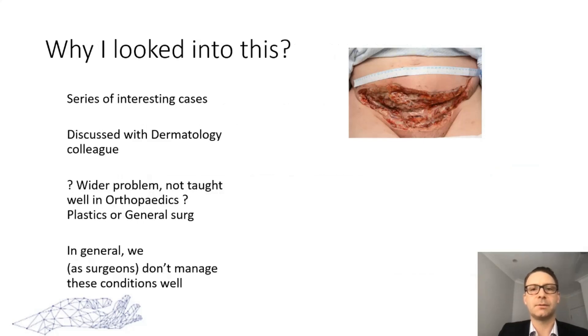After a series of patients who had been referred and had suboptimal treatment and outcomes due to a lack of appreciation of these conditions, I decided to look into this further. I discussed it with Nick, a good friend and colleague who is a dermatologist, and we started to look through cases that had come through our hospitals and realized it's probably a widespread problem in surgery. Initially I thought this might just be me — maybe I skipped the lecture in medical school — but as I started talking to more people in orthopedics and surgery in general, I realized this isn't something we do particularly well.